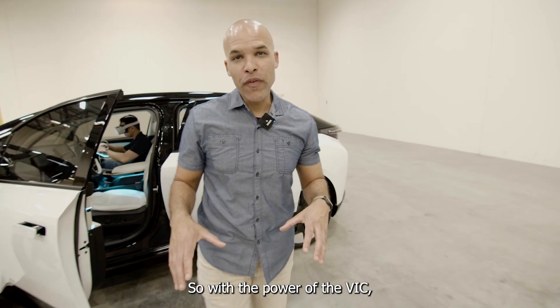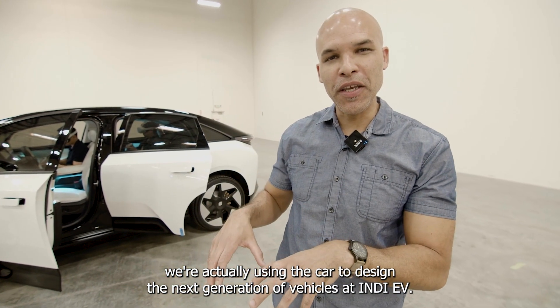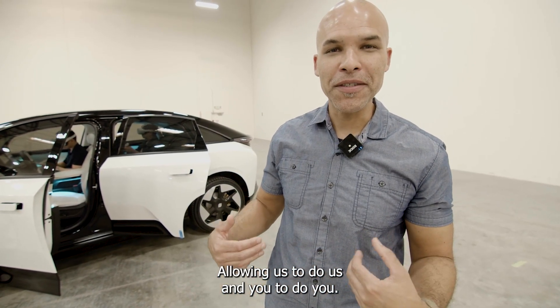With the power of the VIC, we're actually using the car to design the next generation of vehicles for NDEV, allowing us to do us and you to do you.